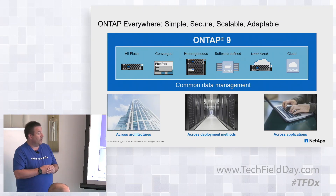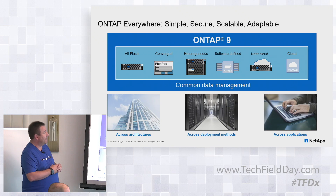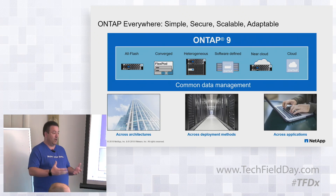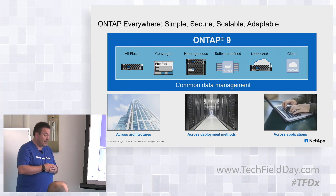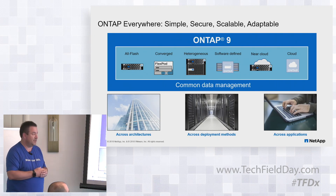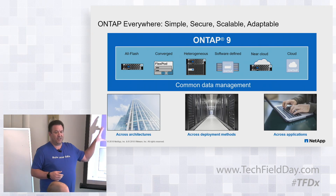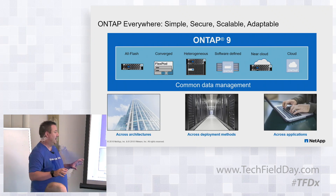Then there's Cloud Volumes ONTAP — formerly called Cloud ONTAP. That is a software-defined version of ONTAP that runs as a storage controller in Amazon or Azure, and it is managed identically to how you would manage an all-flash FAS or a rotational hybrid system. The benefit is that regardless of how our customers choose to consume storage, they manage it in the same way, which really simplifies operations.